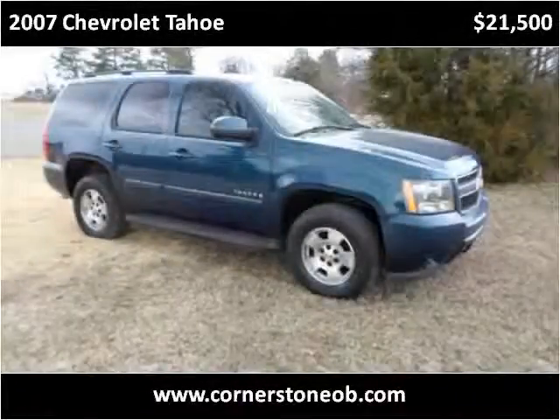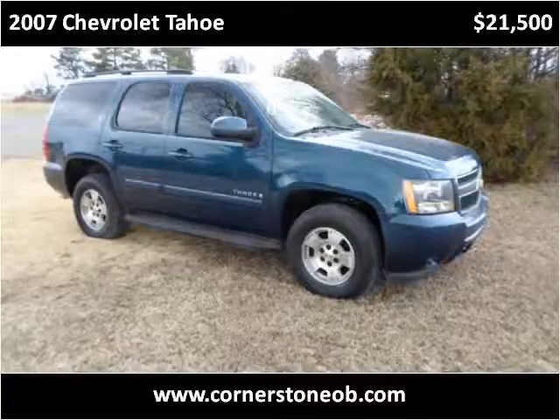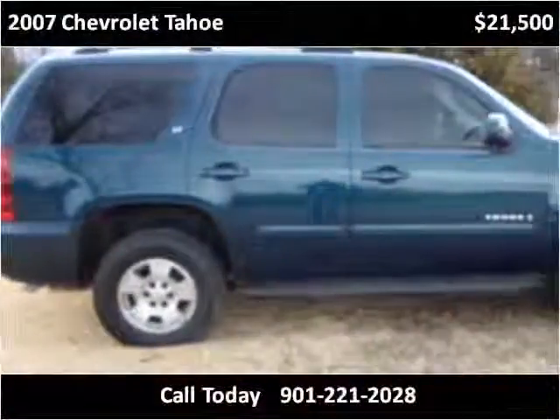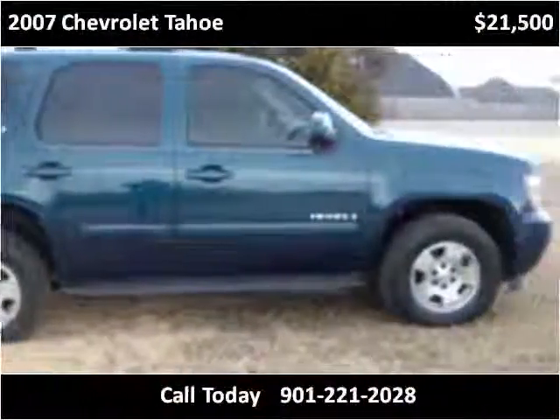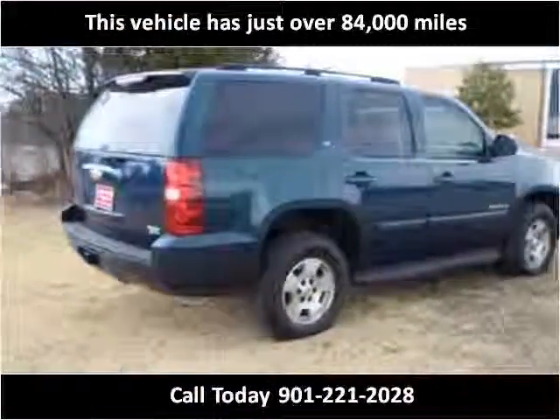This 2007 Chevrolet Tahoe is available from Cornerstone Automotive. This vehicle has just over 84,000 miles.